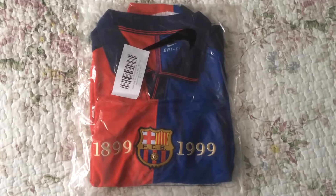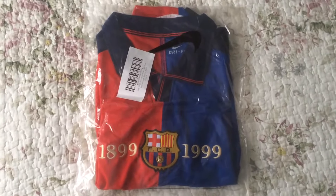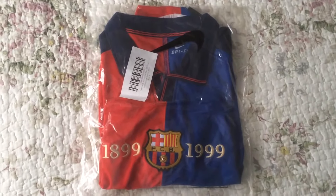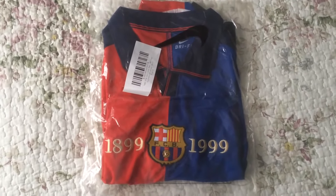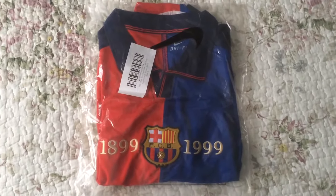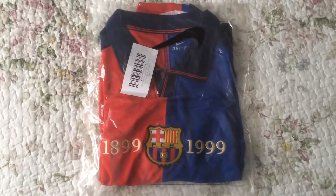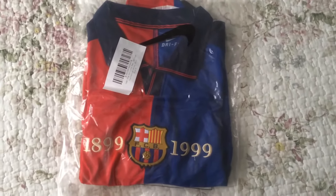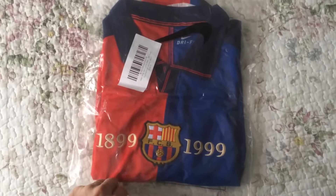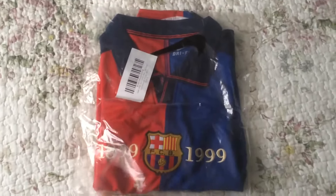Hi everyone, I'm back with another jersey from minejerseys.co, and this time I ordered a club jersey — another retro jersey. This one, as you can see, is from Barcelona's centenary year 1999, and it was a famous jersey for that year. Let's see what we have here.